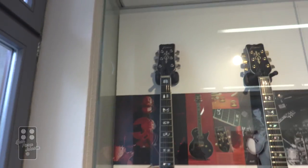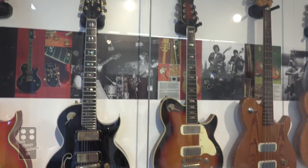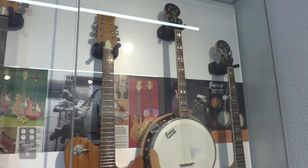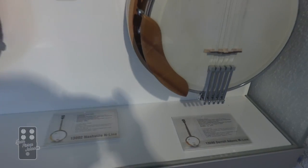Mid-70s. Shapes evolving. 1975. And look — the bandos have evolved. Look at that. Much different than those other ones in the case.